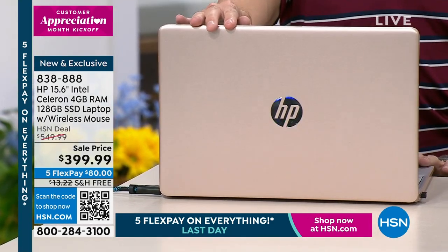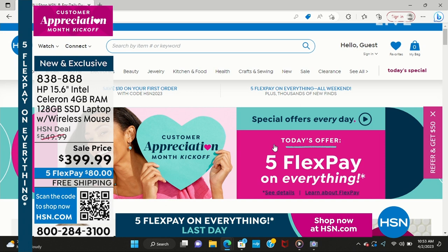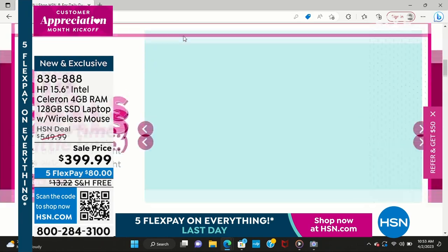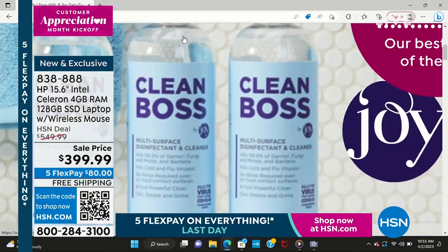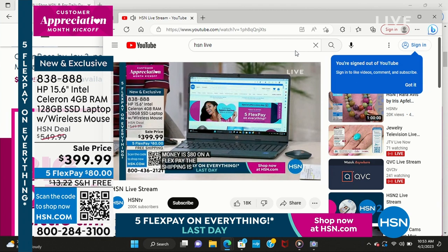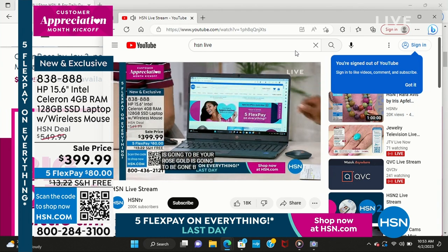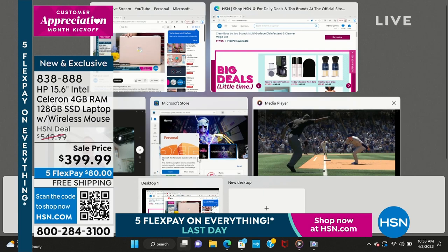My computer is connected to your television. The number one reason people want a new computer is that their old one is too slow. Here I've got hsn.com up and running, scrolling through and doing a pinch and zoom — really easy. I also have the HSN live stream going on YouTube. You can see how fast it is: not pausing, not waiting, not hesitating — even while watching live video with three, four, five other things going on at the same time.